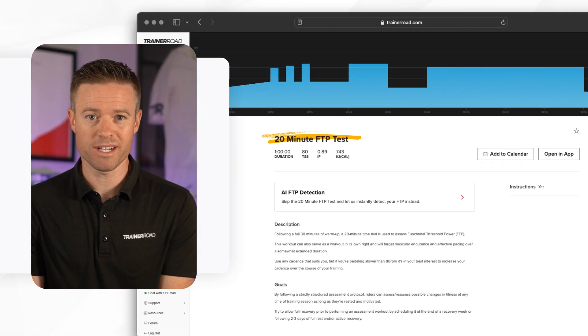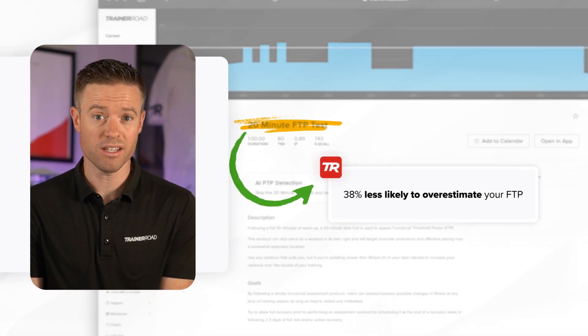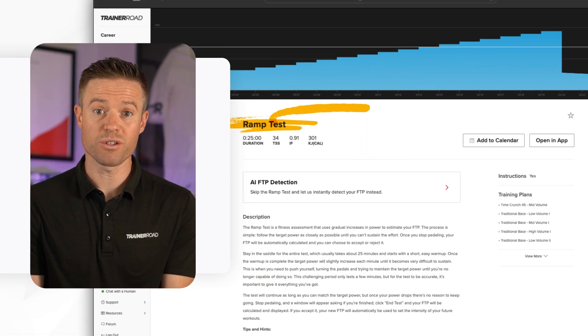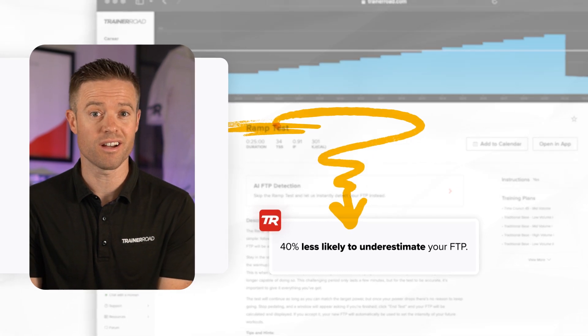Comparing it to the gold standard 20-minute test, it's 38% less likely to overestimate your FTP and 75% less likely to underestimate your FTP. Compared to a ramp test protocol, it's 40% less likely to underestimate your FTP.